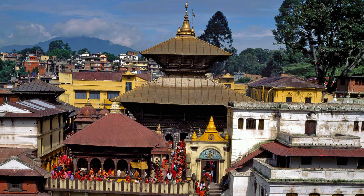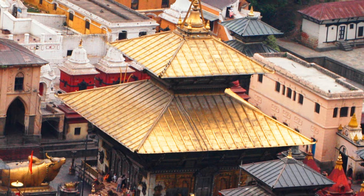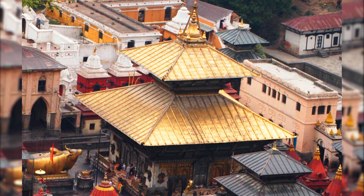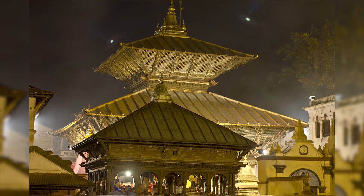The main temple has been built in the pagoda style with a golden gajur and walls covered with silver. The four wooden carved doors are masterpieces in themselves. The beautifully carved tudals support the roofs from all sides. The temple as a whole is an excellent example of ancient culture and creativity.